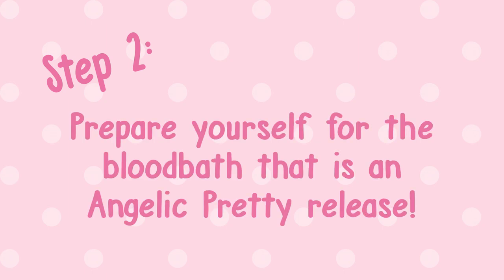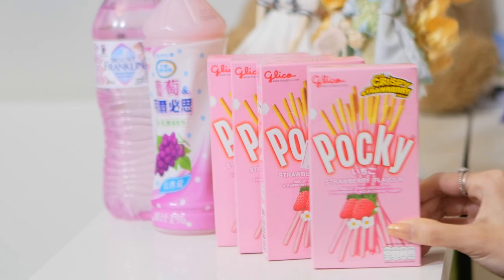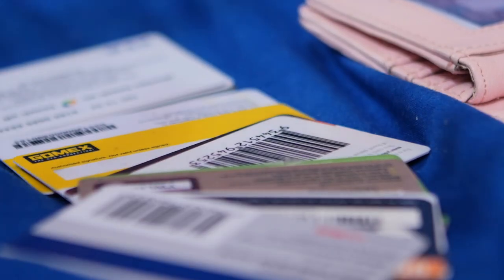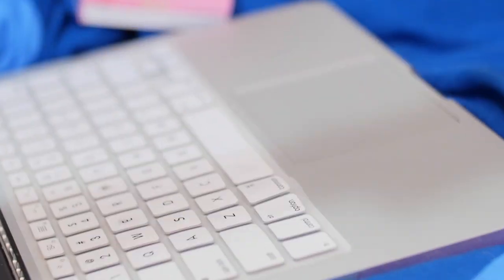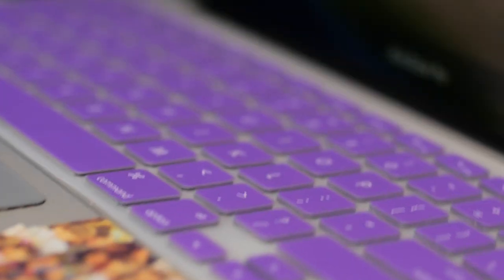Step 2: Prepare yourself for the bloodbath that is an AP release. Pick up snacks and refreshments. Have your credit cards next to you for easy access. If you have more than one laptop, use both just in case.